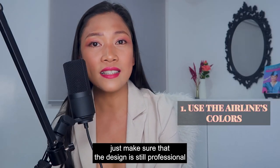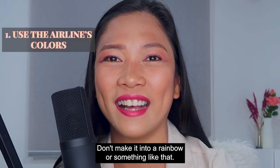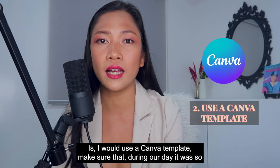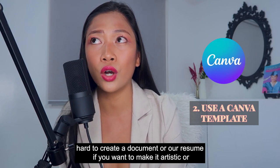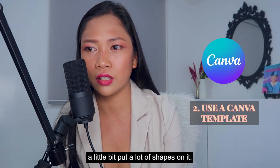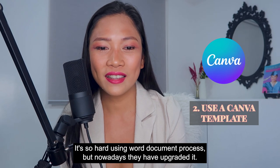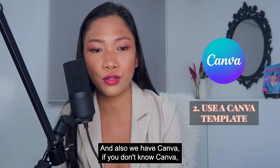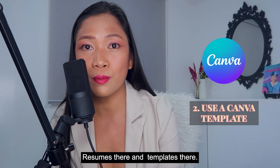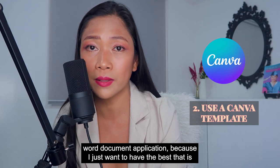Just make sure that the design is still professional and has a formal feel to it — don't make it a rainbow. My next tip is to use a Canva template. Back in the day it was so hard to create an artistic resume using a Word document processor. But nowadays they have upgraded it, and we also have Canva. If you don't know Canva, it is a haven for graphics and designers, and they also have resume templates there. I would use a Canva template to design my resume instead of a Word document application.